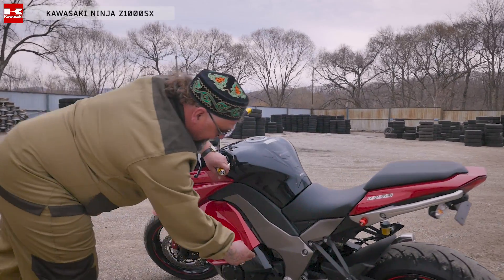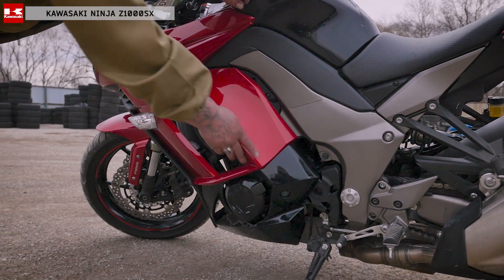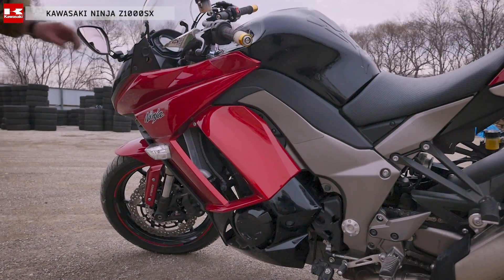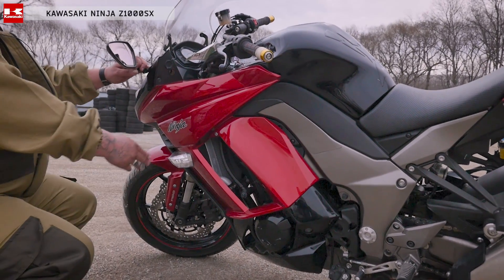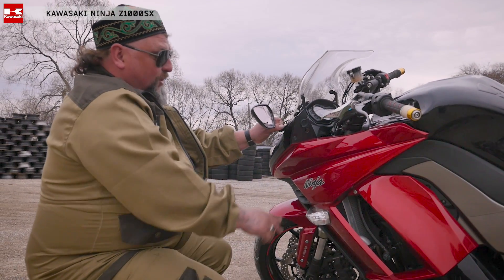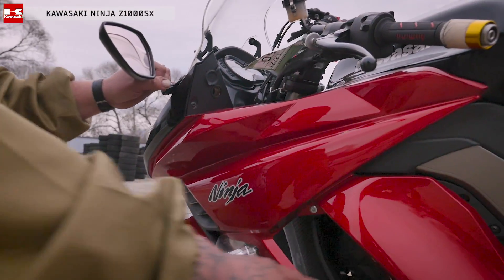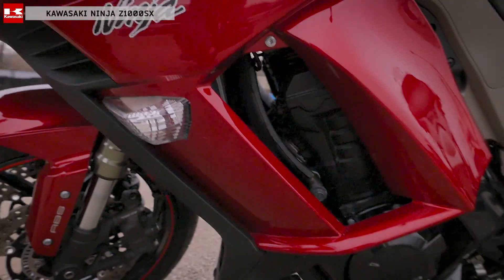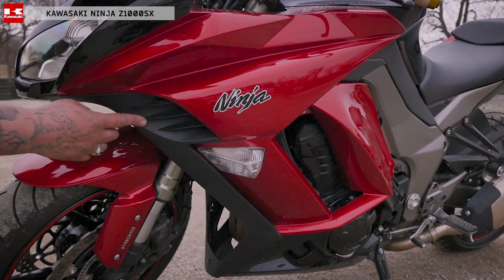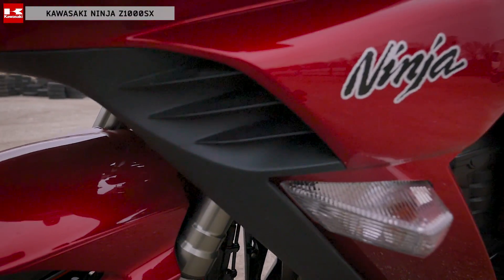Обратите внимание, как выполнен пластик у Kawasaki — они закрыли весь двигатель. И действительно, полное сочетание этого мотоцикла, он очень красиво, эстетично выглядит. Поворотники я представляю, как будто это крылья какого-то космического корабля. Красивый рефлекторный двигатель — мотоцикл сделан как бы в стиле космических войн. Он очень живой. У него проглядывается впереди рефлекторная штучка — как ноздри, турбо-ноздри.